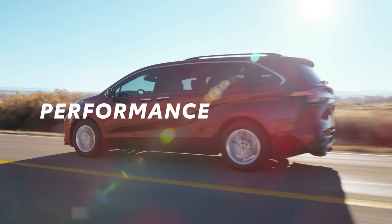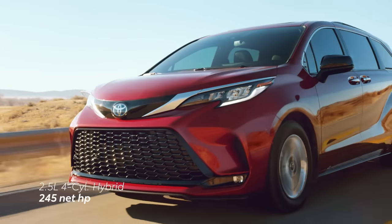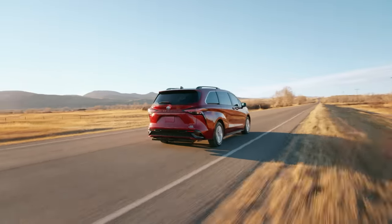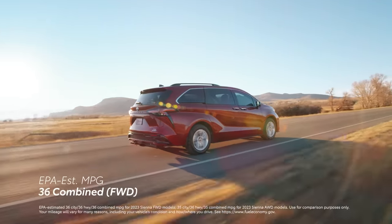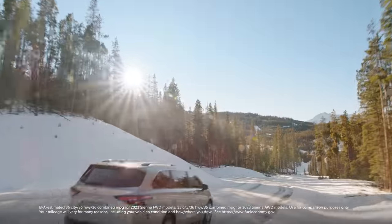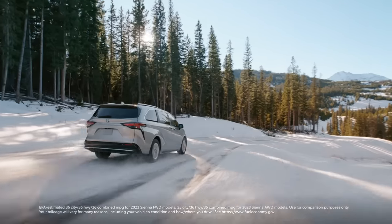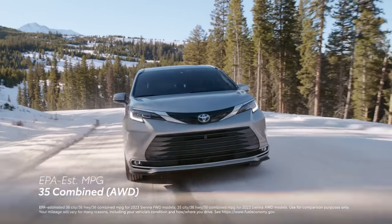Sienna is ready to take on twists and turns that may be ahead, thanks to its hybrid electric powertrain with 245 net horsepower. This efficient setup means front-wheel-drive Sienna models have an EPA-estimated 36 mpg combined rating, so extended road trips are always encouraged. Those looking for a bit more capability with Sienna's all-wheel-drive options are still in for an efficient ride, with an EPA-estimated 35 mpg combined rating.